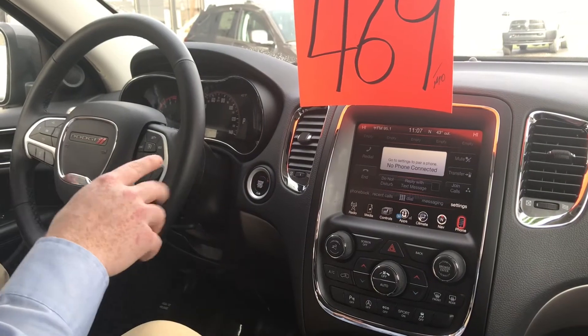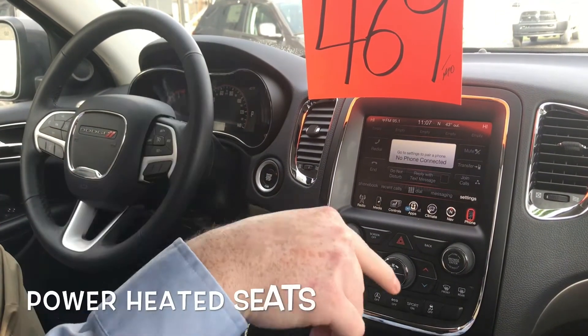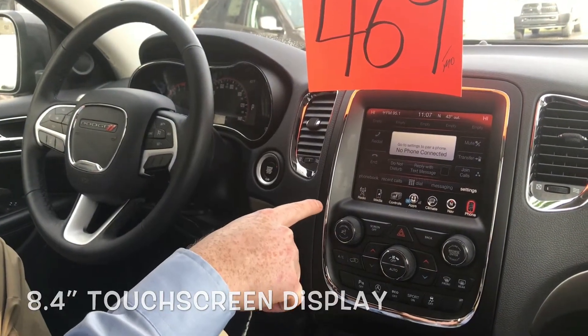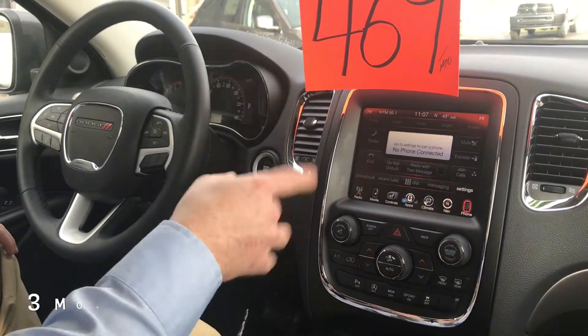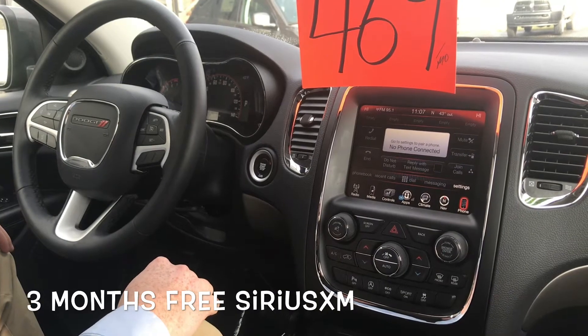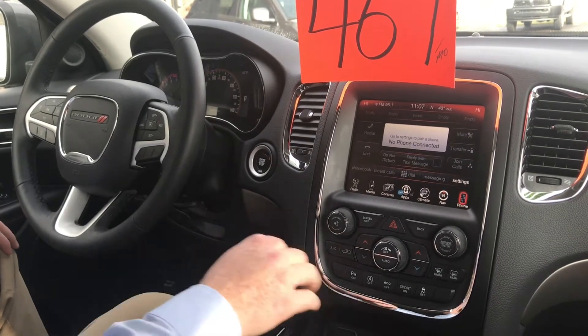This vehicle is equipped with a heated steering wheel, power heated seats, an 8.4-inch touchscreen capable of navigation as well as Bluetooth. You will get a free 3 months of Sirius Satellite Radio with the purchase.